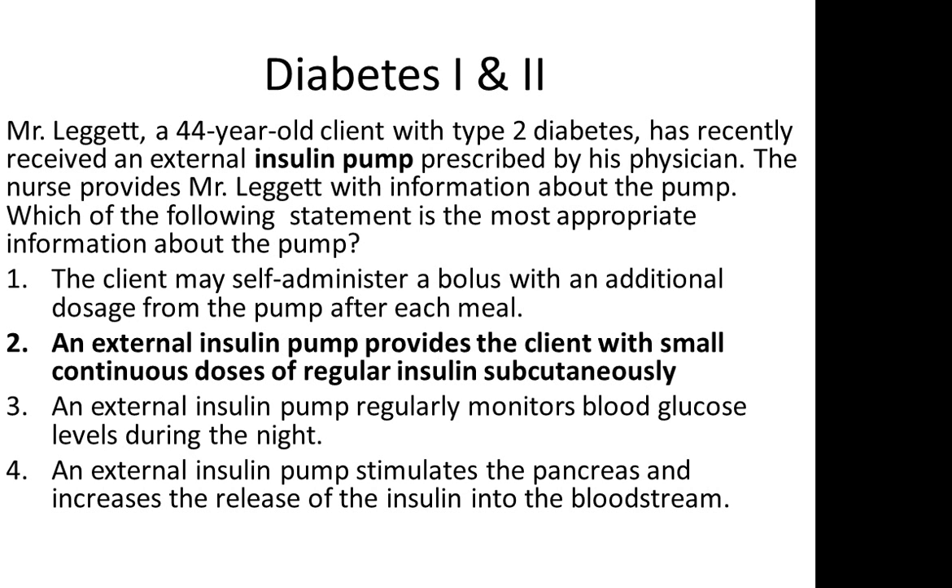The answer is 2. An external insulin pump provides the client with small continuous doses of regular insulin subcutaneously. Note that the pump is not surgically attached to the pancreas.